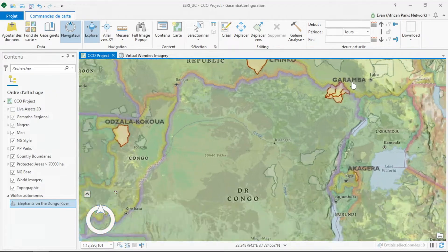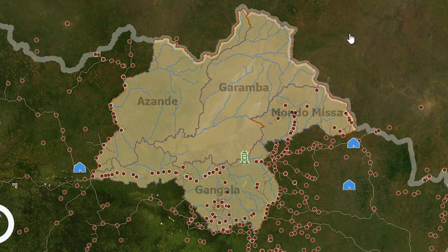Garumba is one of our larger operations in the African Parks portfolio. It's on the north eastern side of the DRC, bordering with Sudan.